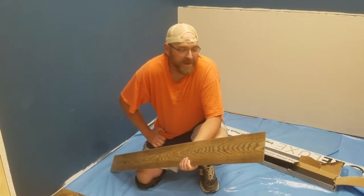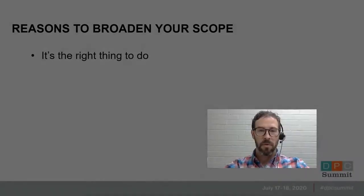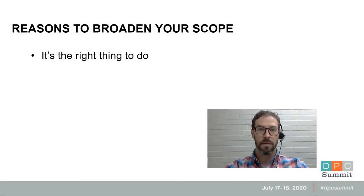Thanks for coming to see my crib — I've got to get back to work. We think it's a great idea to broaden your scope, and we really think this is just the right thing to do. If you're trained to do something, especially as a family doctor, you should operate at the highest level of your training. It really adds a lot of value to your practice.